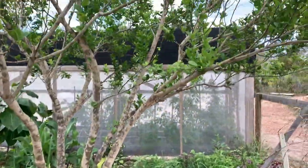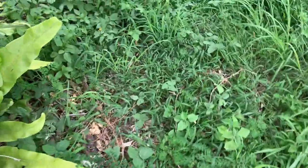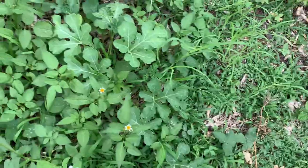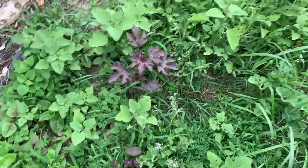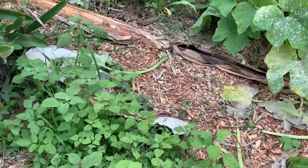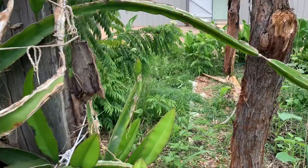Here is our beautiful lime tree with lots of stuff growing underneath, like strawberries and watermelons. There are also some self-seeded tomatoes, taro, cranberry hibiscus, and dragon fruit — we had some fruits already, so we're hoping for more.